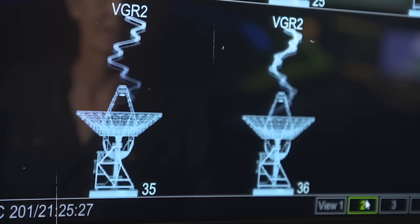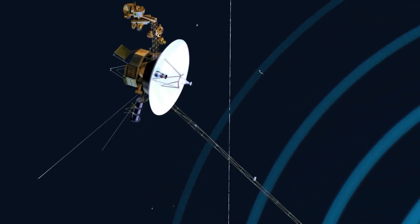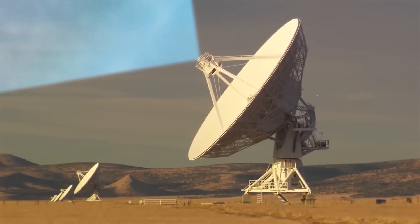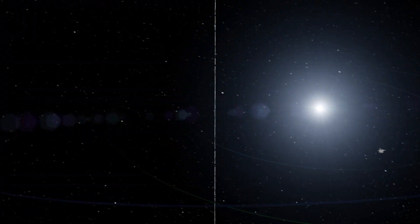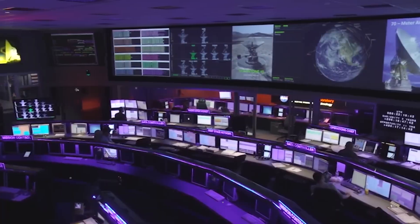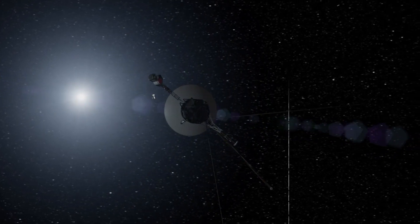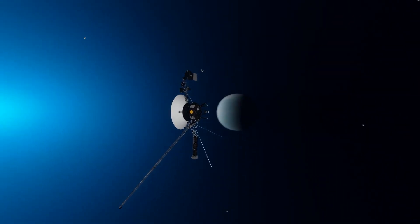Imagine the challenge: sending a signal that takes 21 hours to reach Voyager, all while ensuring it executes the update flawlessly. How do scientists and engineers pull off this extraordinary feat? Today we'll uncover the fascinating details of Voyager 1's journey, its latest updates, and the incredible data it continues to send back to us. Stay tuned as we explore how this spacecraft reshapes our understanding of the universe and inspires future missions beyond our solar system.